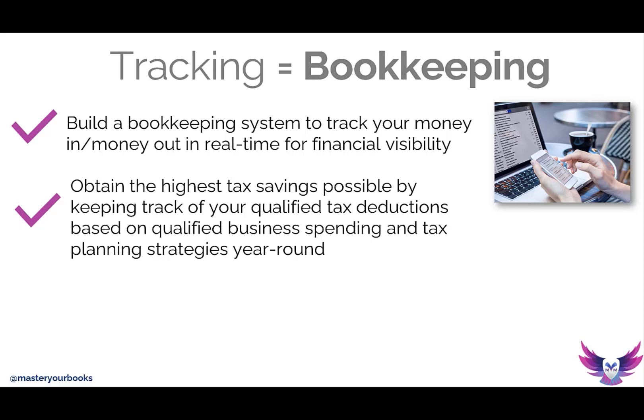When you start tracking or bookkeeping for a business, you also start saying, now that I'm tracking everything, I want to try to have the highest tax savings possible. So you start combining your bookkeeping with your tax strategies. You start thinking, if I am going to have to spend on my business to build and grow it, it makes perfect sense that I'm going to be spending on qualified expenses, which hopefully will eventually be tax deductible.